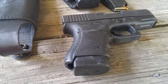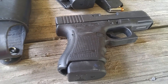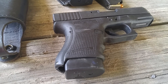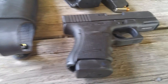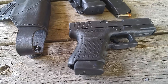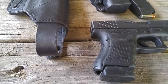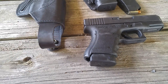When the Glocks first hit the market, I remember telling a buddy of mine, probably in the 90s, 'When they make one in .45, I'll try it.' Well, they brought one out in .45, I tried it, I liked it. I think this is my third Glock 30. It has a 10+1 capacity — 10 in the magazine, 1 in the chamber. That's a lot of .45.